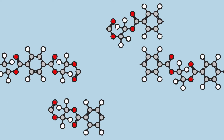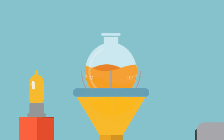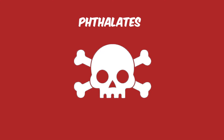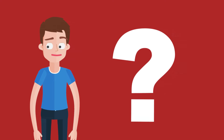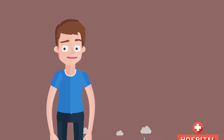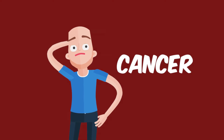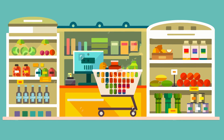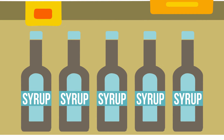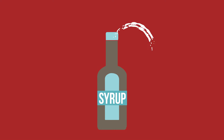PET bottles are made up of PET resins. A few of the dangerous chemicals used in their manufacturing are phthalates, antimony, and lead. Each of these chemicals are infamous for their numerous health hazards, including cancer. Global research has proven that when liquids are kept in PET bottles, the same chemicals used to manufacture them leach into the liquids.